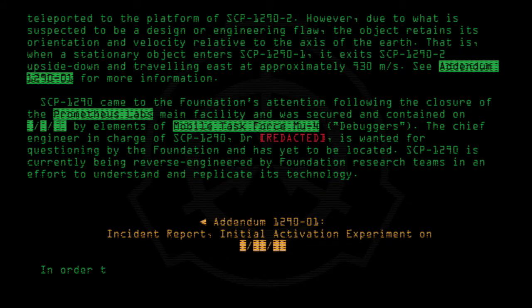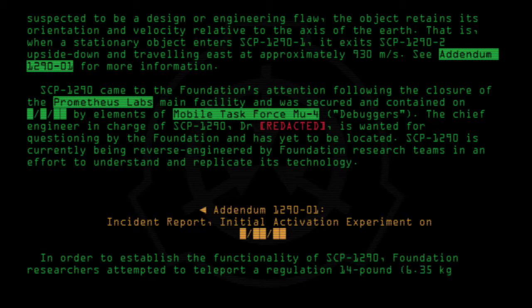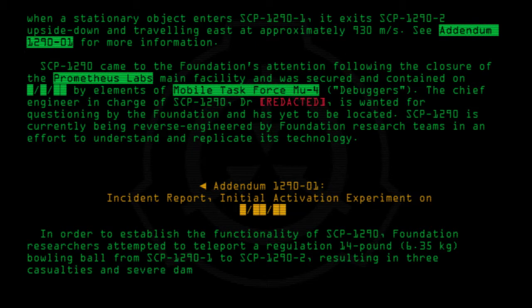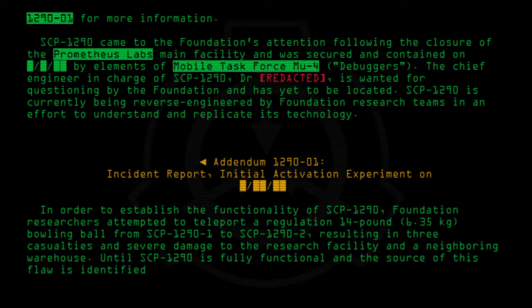In order to establish the functionality of SCP-1290, Foundation researchers attempted to teleport a regulation 14-pound bowling ball from SCP-1290-1 to SCP-1290-2, resulting in three casualties and severe damage to the research facility and a neighboring warehouse. Until SCP-1290-1 to SCP-1290-2 is fully functional and the source of this flaw is identified, activation experiments have been suspended until further notice.